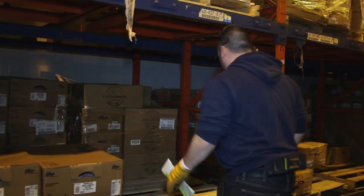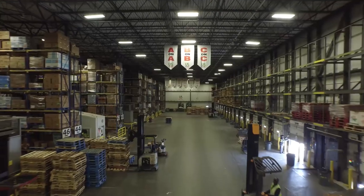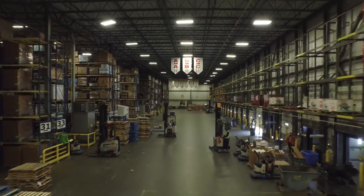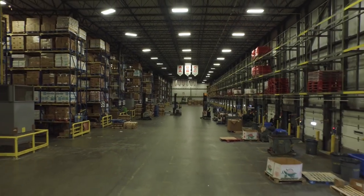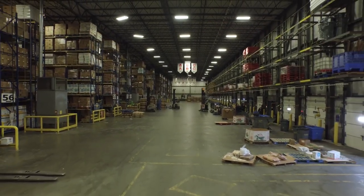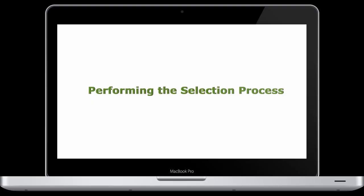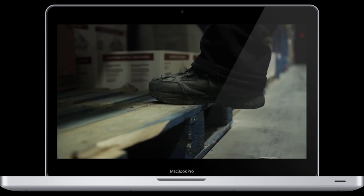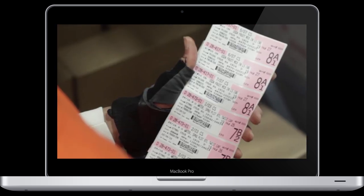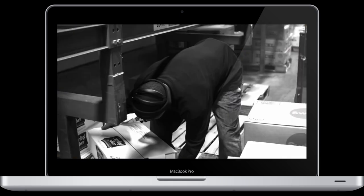Once orders are selected and complete for the night, order selectors will be assigned housekeeping assignments to ensure the work environment is maintained in a neat and orderly fashion for everyone. Even if you have experience in other warehouses, it is expected you will follow the US Foods proven process in selecting cases to be a successful member of the team. These work methods are in place to ensure a high level of productivity, accuracy, and safety.